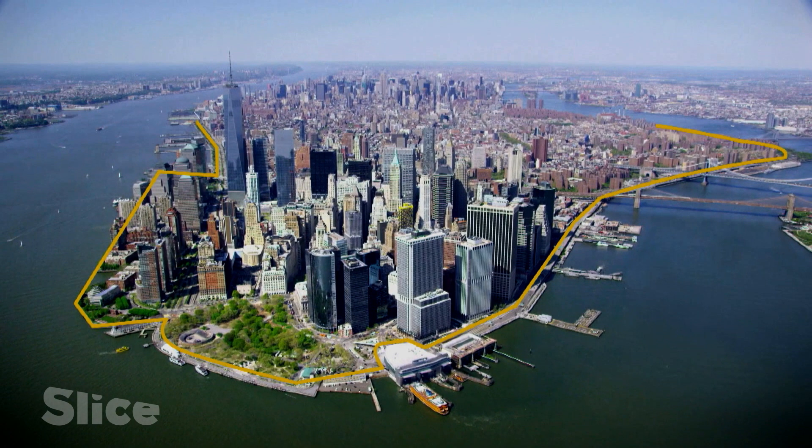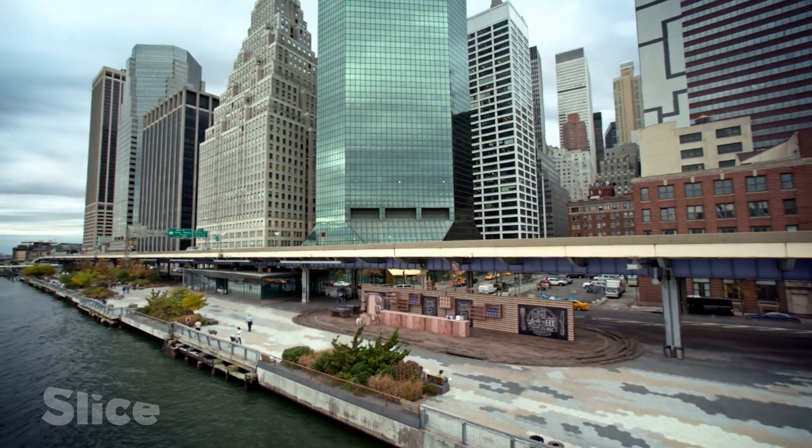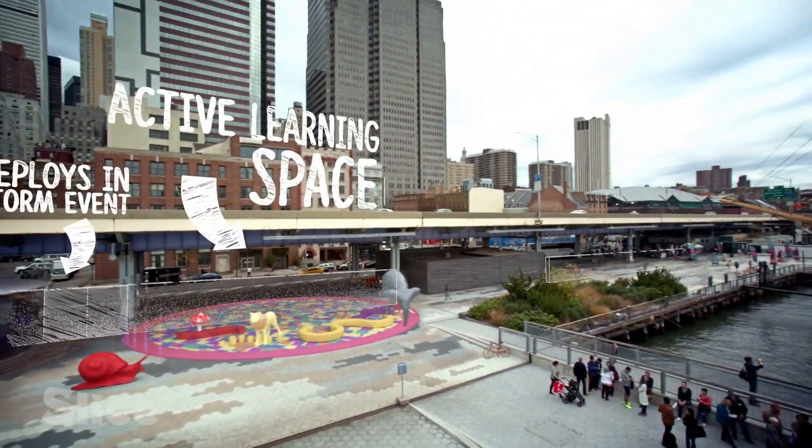The barrier is not a simple concrete wall — it takes on different forms to fit each neighborhood's needs. On the east side of Manhattan, there's much more open space, so a levee makes much more sense. It's cheaper and works with the park next to it. You look at all the menu of different options, and so it changes.